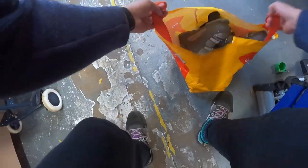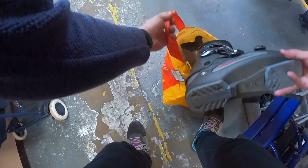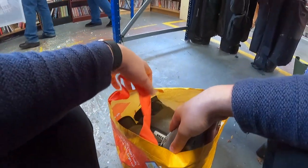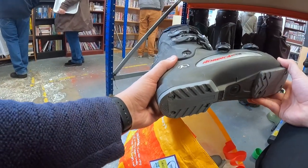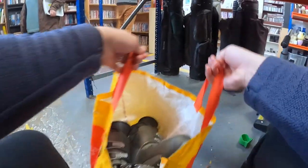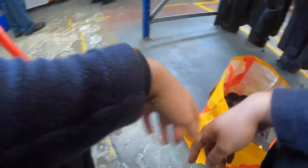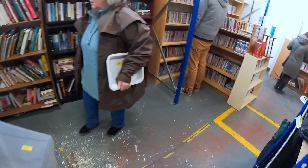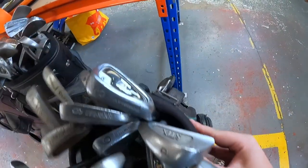I'm kicking myself for this one - Nordica ski boots for a fiver. They'd probably do 20 to 25 quid, and they were in good enough condition. I totally forgot to take them to the till. In the grand scale of things it was only a five-to-twenty pound item, and I had a lot of other stuff, but still annoying.